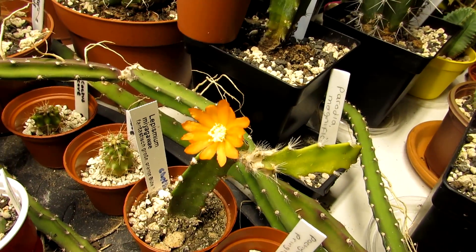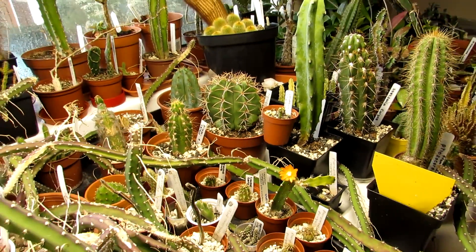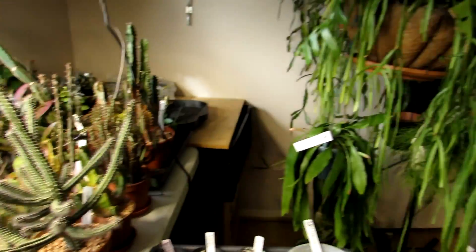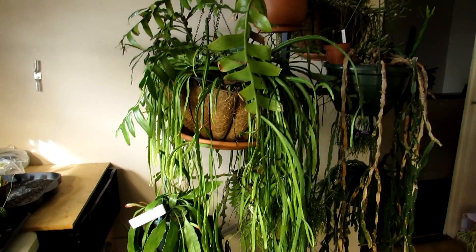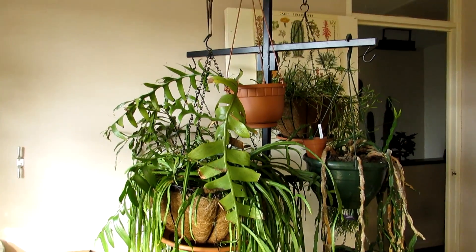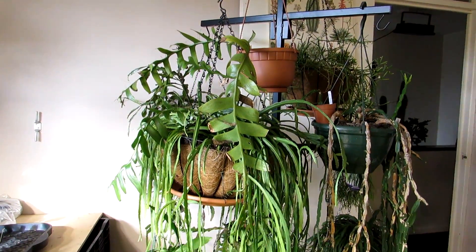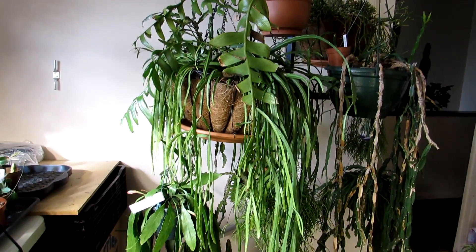This little Ripsalis here in my grow room is under the grow lights and also gets a bit of sun from the window as well. I have a few more of my Ripsalis and other epiphytic cacti on my hanging basket in my grow room and office — they do really well, as you can see.